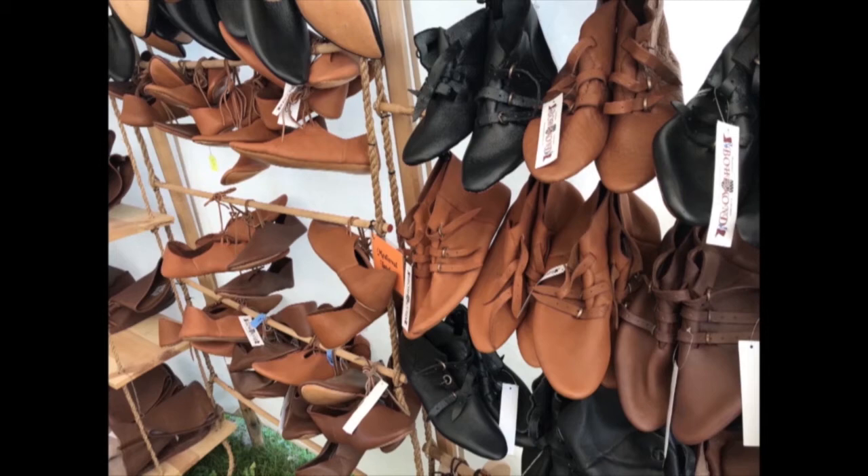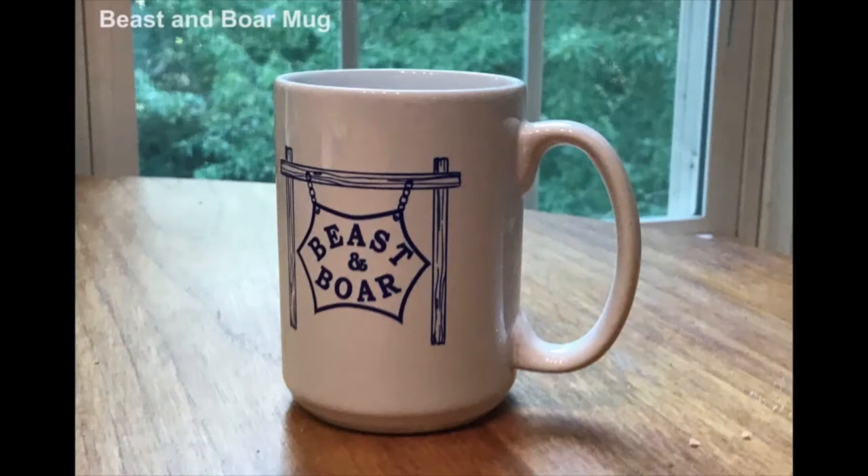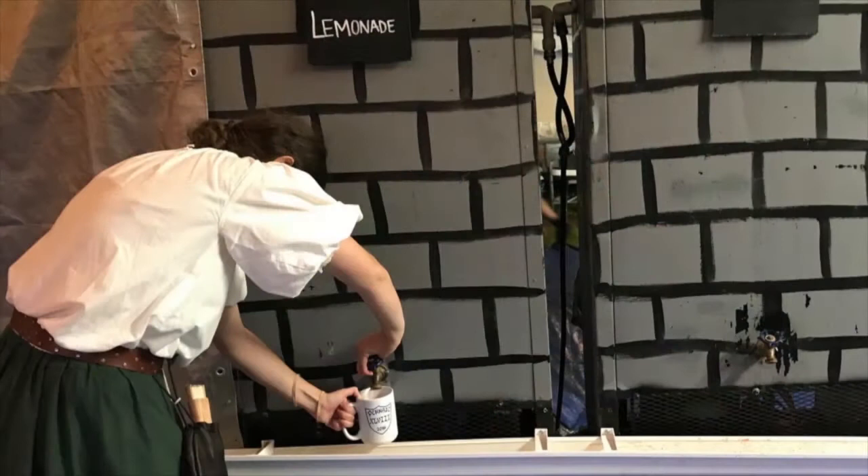Here are some tips for when you're out and about enjoying your day at Penzic. Here's something I wish I'd heard of earlier: if you buy a souvenir mug at the Beast and Boar, for the rest of Penzic you can refill it for free. In addition to lemonade, they have iced tea, fruit punch, and in the morning, coffee — their coffee is excellent, by the way.